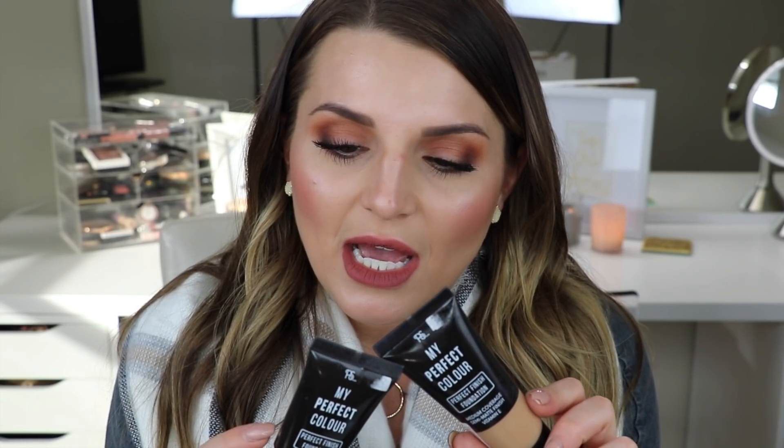The first foundation combination I've been using non-stop is the PS My Perfect Color Perfect Finish Foundation. This was sent to me by a sweet friend and subscriber in Scotland — thank you so much to Shauna. It's a medium coverage semi-matte finish foundation with vitamin E, which is perfect for dry skin. I've been mixing the shades Cool Sand and Toffee together. It's a drugstore foundation from the UK so I'm not sure where else you can get it, but I've been absolutely loving it.